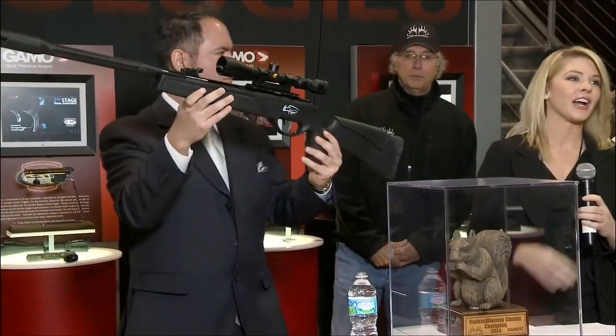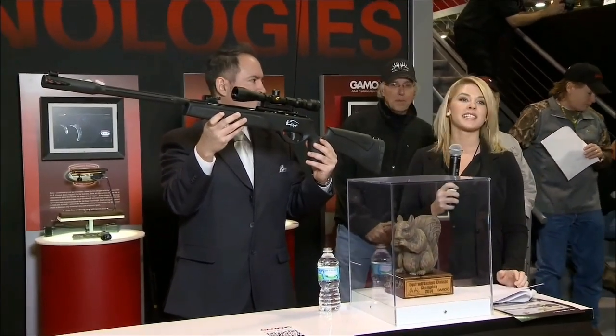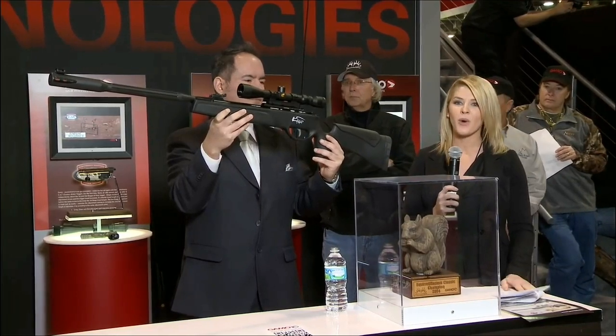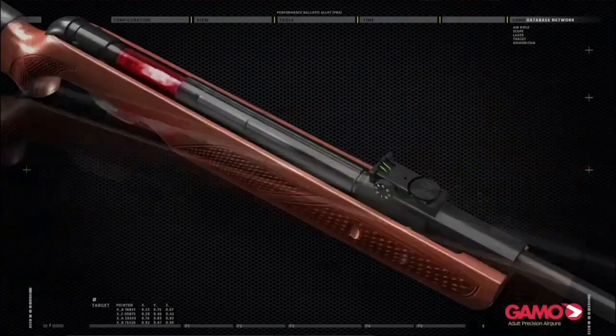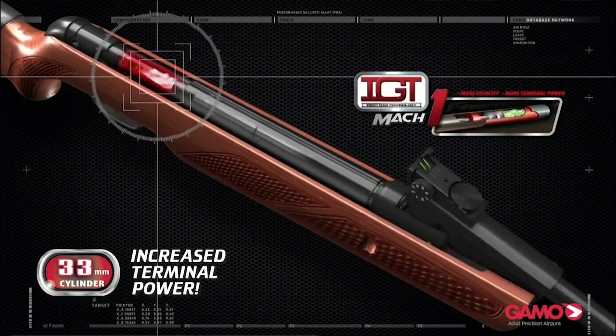Gamo is the leader in airgun technologies, and this year they have three new technologies to deliver more speed, more power, better accuracy, and less vibration. The first of these technologies is the IGT Mach 1. The IGT Mach 1 replaces the standard spring power plant with an inert gas cylinder. This monster 33mm cylinder optimizes velocity and terminal penetration.